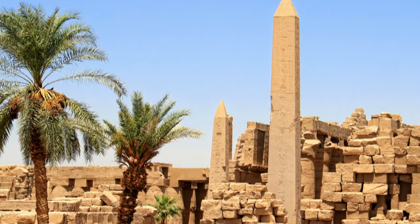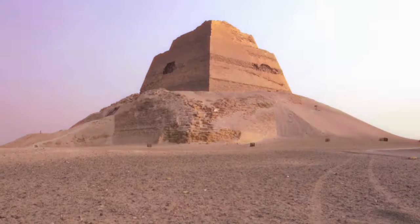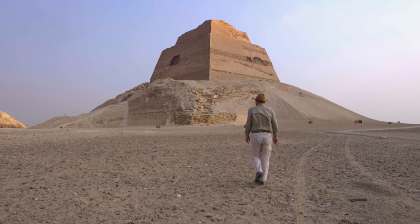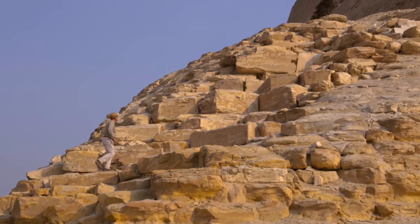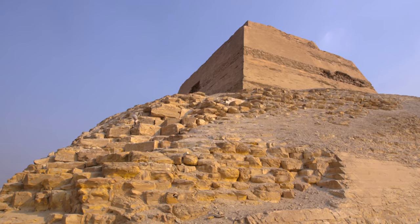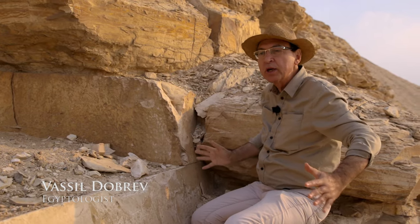An obelisk — a spike soaring to the sky and reminiscent of a sun ray. Vassil Dabrev, a French archaeologist, is convinced that Medum is indeed a solar temple. He says: we can feel here that we're building something that will look like an obelisk, and what's an obelisk? A petrified sun ray — and that's what we would have here too.